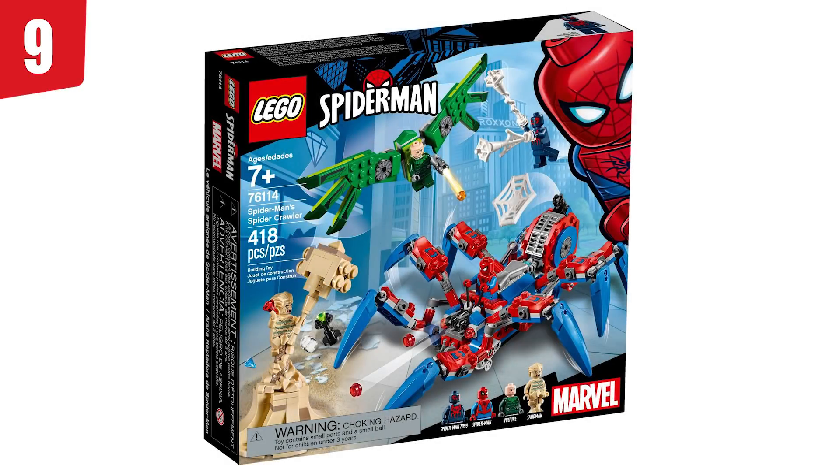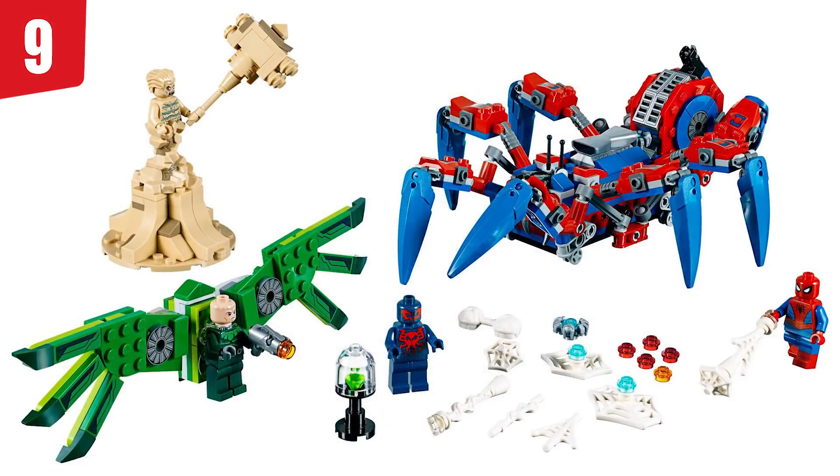Spot number 9 goes to 76114, Spider-Man Spider-Crawler. I've got to hand it to whoever designed the Spider-Crawler — that thing is amazing. I love the feature; it's so cool the way one arm moves up and the other moves down. It just looks so cool. The set has really good figures as well, so I can't really put this one higher up on the list even though it is such a stupid vehicle. Spider-Man just doesn't need this.